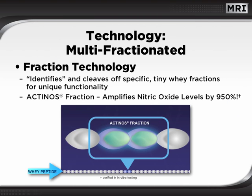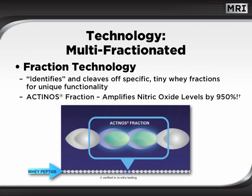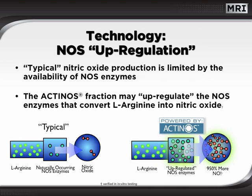Actinose is produced from a patented extraction process that identifies and cleaves out tiny fractions from whey protein. The actinose peptides are specifically isolated for their nitric oxide-enhancing qualities. You see, typical nitric oxide production is limited by the availability of NOS enzymes. On the other hand, the actinose fraction may actually up-regulate the NOS enzymes themselves. And this may allow for unprecedented conversion of L-arginine into volumes of nitric oxide. In fact, clinical testing verifies that the actinose fraction may increase nitric oxide production by as much as 950%. For a complete review of nitric oxide and NOS, be sure to watch the nitric oxide seminar in this educational series.